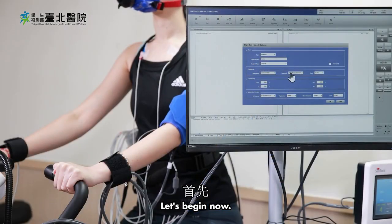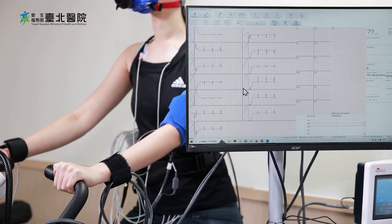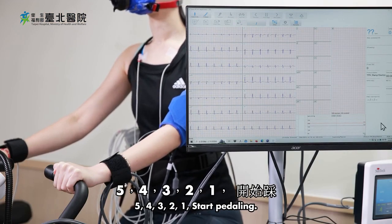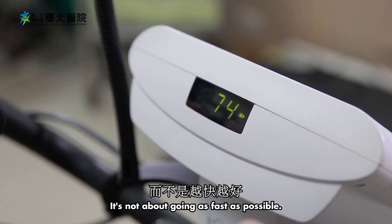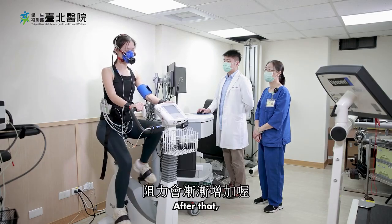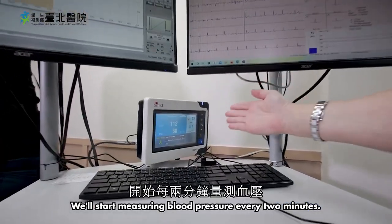Let's begin. First, please close your eyes and rest for three minutes. Get ready — five, four, three, two, one — start pedaling. Please maintain a rotation speed of about 75 revolutions per minute; it's not about going as fast as possible. We'll warm up for three minutes first, after which the resistance will gradually increase and we'll start measuring blood pressure every two minutes.